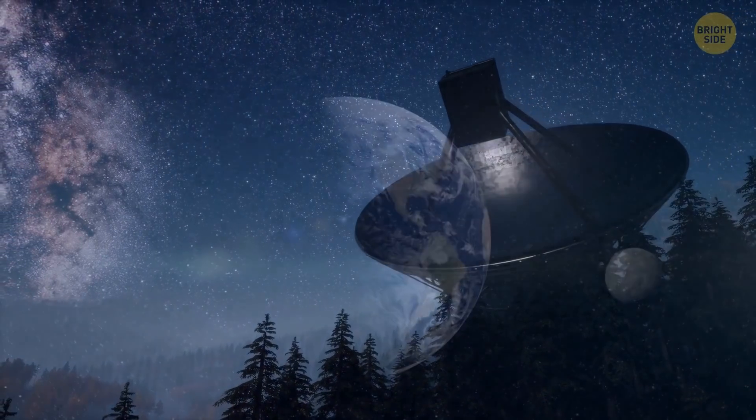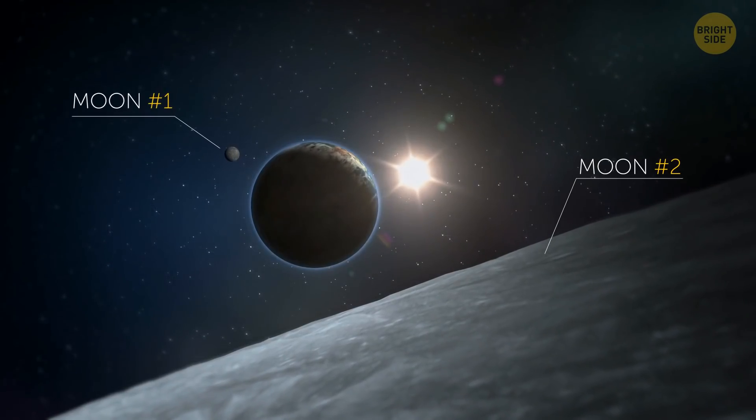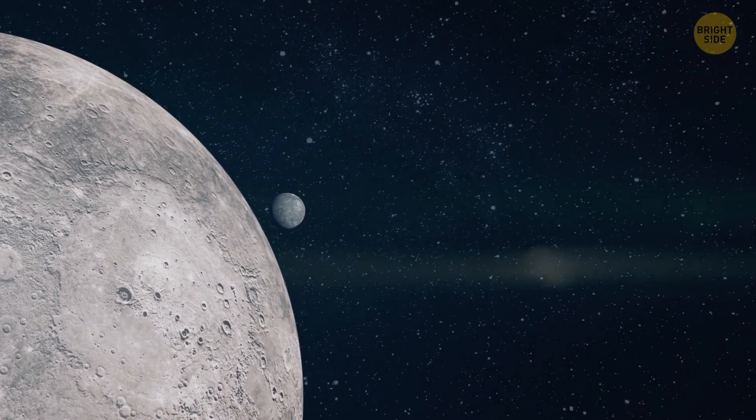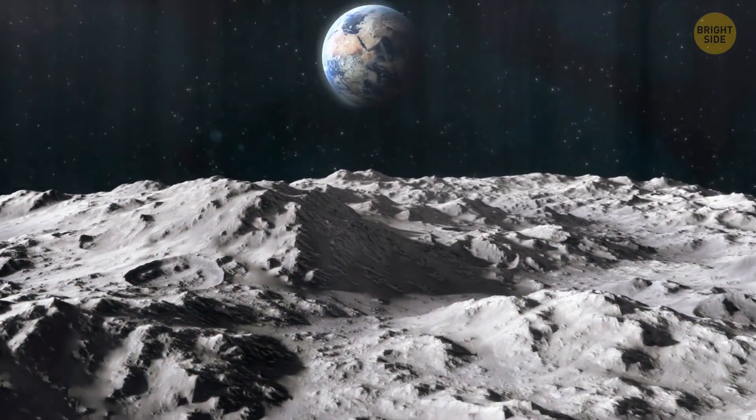Scientists are almost sure that our planet once had two moons. One of them was a tiny thing, no larger than 750 miles across. Unfortunately, it crashed into the other moon, which is now Earth's only natural satellite.